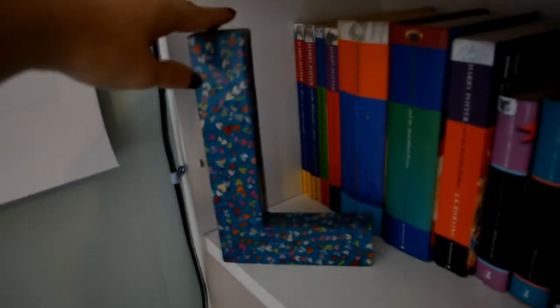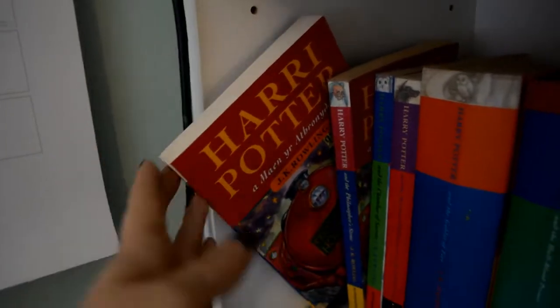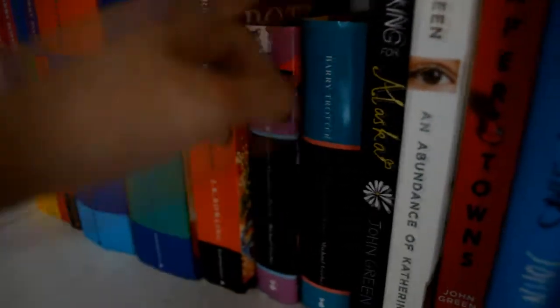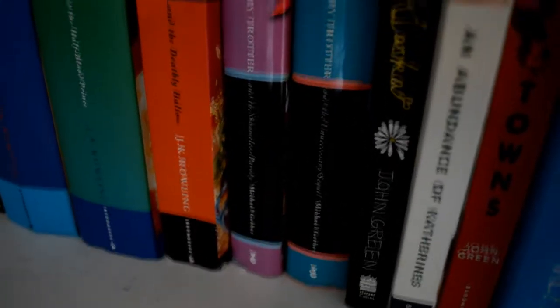This L was made for me as a Christmas present. So we've got a Welsh copy of Philosopher's Stone, Philosopher's Stone, Chamber of Secrets, Prisoner of Azkaban, Goblet of Fire, Half-Blood Prince, Deathly Hallows. And then we have Barry Trotter — not read those yet, but my friend saw them in a charity shop and was like 'Lauren needs these.' So they're like parodies.